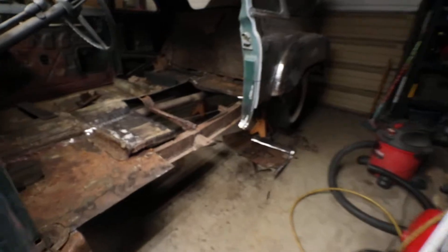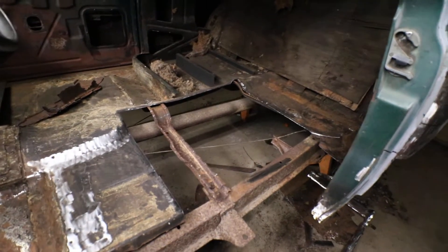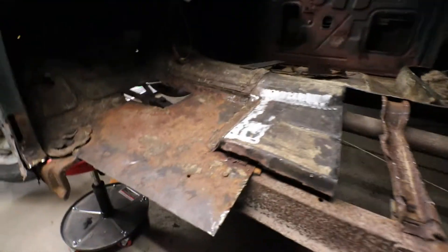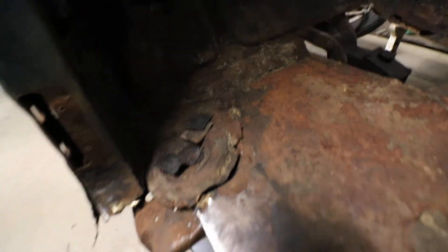Holy crap — whole side of it's gone, whole back of it's gone. Rear floor pans gone, frame there, whole rockers gone. If you watch the other video or my pictures, they just put plate steel in there, which kind of sucks. And there's the front mount — they cut around it. It was a total hack job.